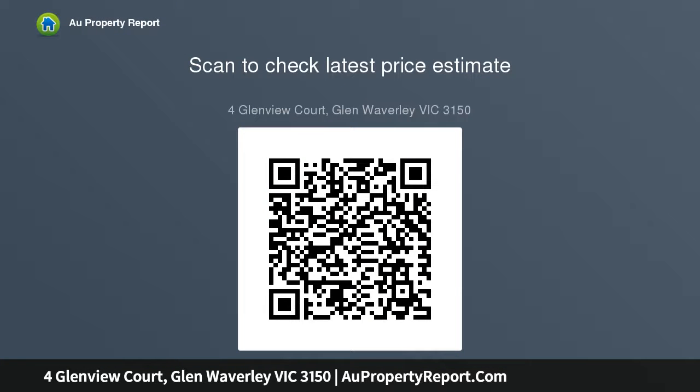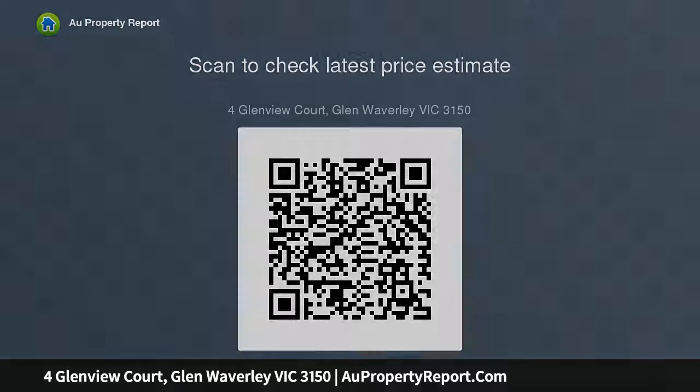Desirably finished with split-system heating and air-conditioning units, high ceilings, under-home workshop storage space, plus a double carport. In a location that allows parents and children to enjoy everything the area has to offer.